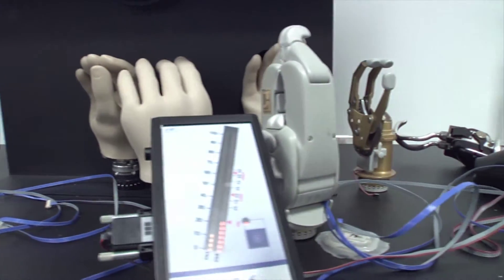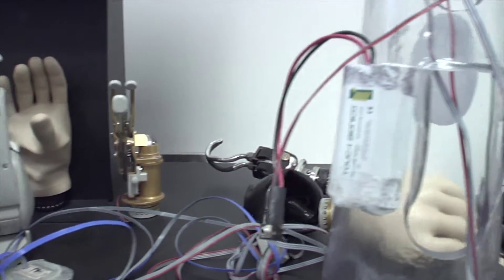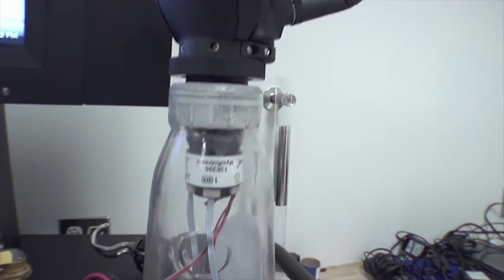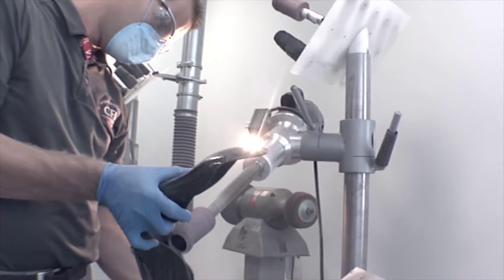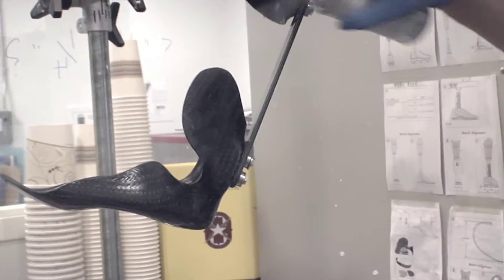In addition, a wide variety of computerized componentry and new socket technology are part of the prosthetics provided at the CFI. The prosthetic staff also designs and fabricates unique specialty limbs for sports and other high-level activities.